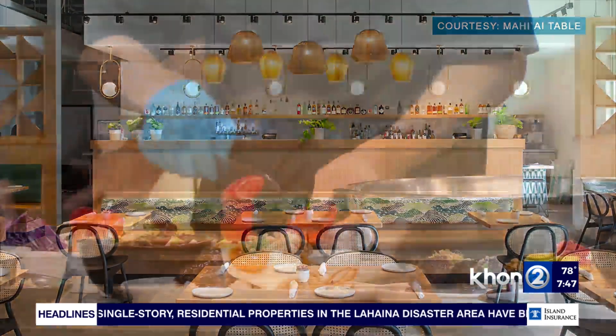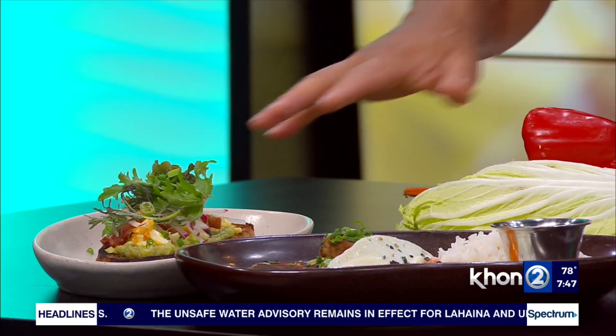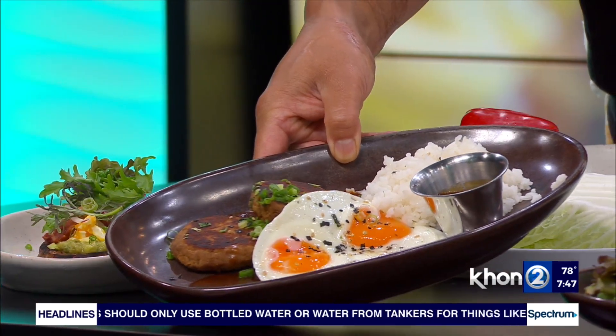Speaking of the food, we have a great spread over here on the table. On weekends, we do breakfast. This is one of our dishes — an avocado toast, fully loaded with ma'o greens, bacon, egg, and radishes. And then we have the adobo hash — a pork adobo hash with eggs. We have a full breakfast offering you can get.